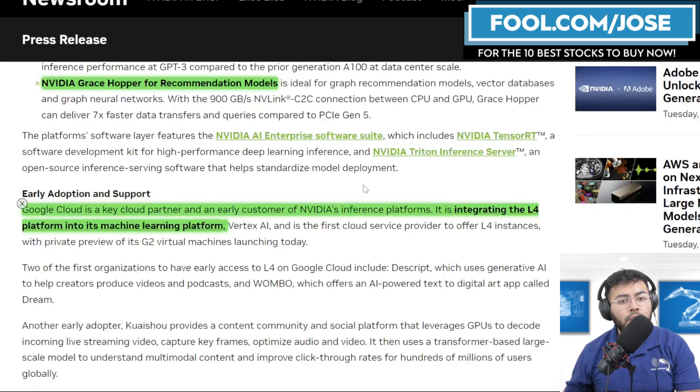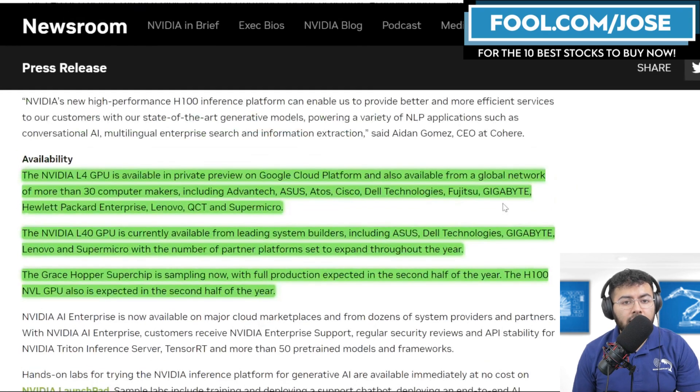On release dates: the NVIDIA L4 GPU is in private preview and is available from a global network of more than 30 computer makers. The NVIDIA L40 GPU is currently available from leading system builders. The GraceHopper superchip is sampling now with full production expected in the second half of the year, and the H100 NVL GPU is also expected in the second half of this year.